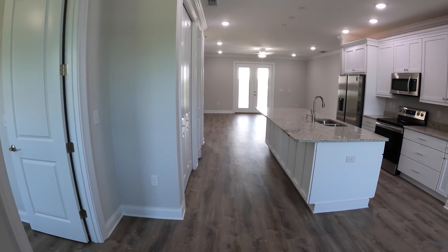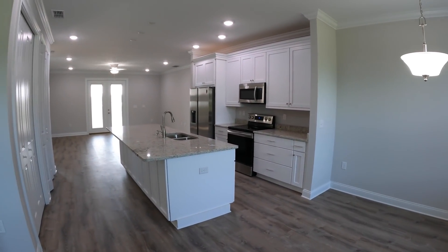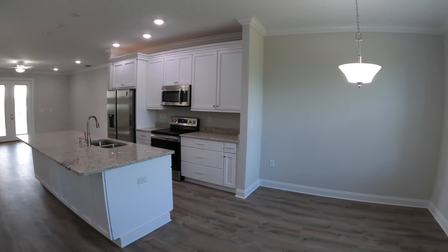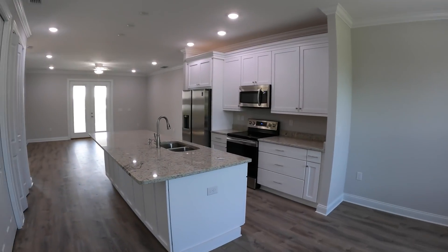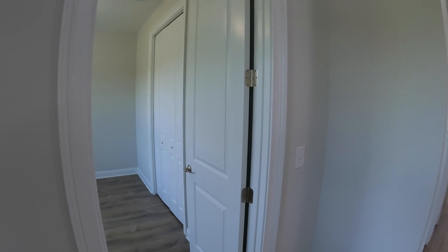Upon entry, notice you have tile flooring, high ceilings, and then also to my right hand side would be the dining room. You have your kitchen right in front of me, and then to the left would be bedroom number one. So let's go ahead and just start here.